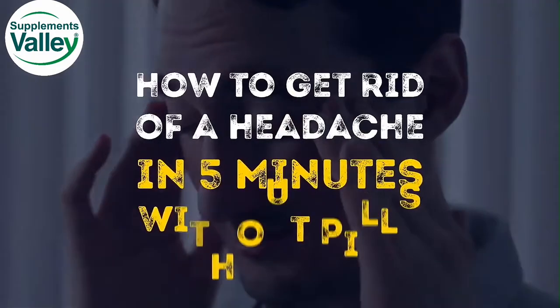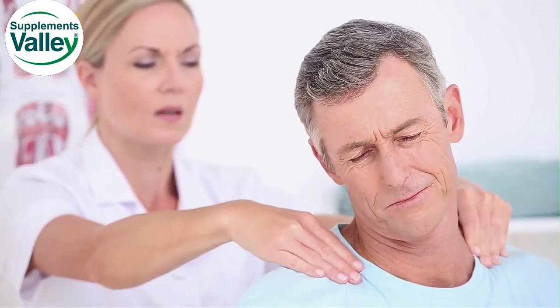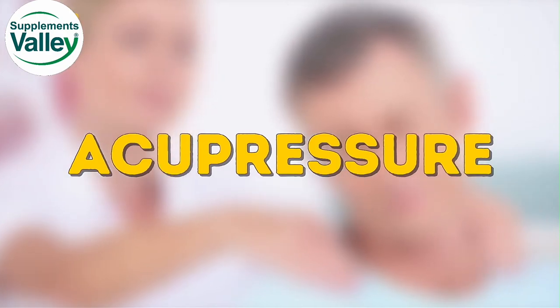When you have a headache and the pill you need isn't at hand, the situation seems hopeless. But it isn't so. There's a scientific way to get rid of a headache called acupressure. Today, we will tell you about this technique which removes a headache effectively and quickly.